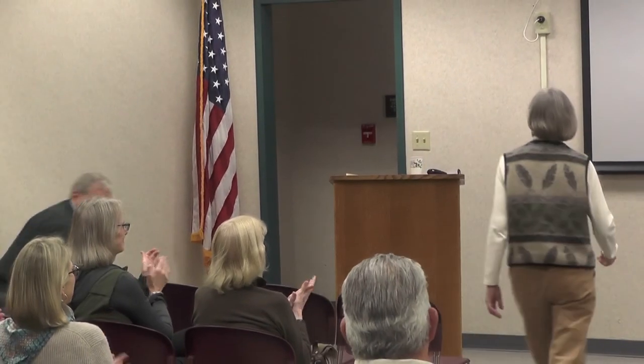Please join me in welcoming Wendy Allen. Thanks, Bob. Thanks, Wendy.